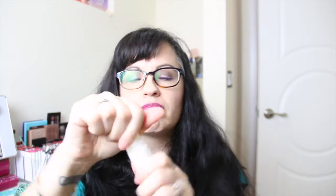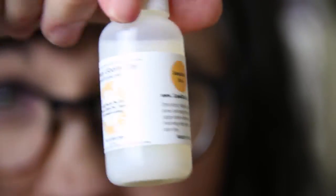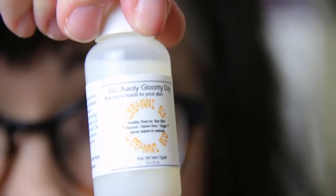Second, we have something called 'Go Away Gloomy Day' — an extra boost for your skin by Liani. It's healthy food for your skin, natural, gluten free, vegan, never tested on animals, for all skin types. You apply it after using toner and tap gently, then apply lotion afterwards. It smells a little bit like coconut water, looks a little bit like coconut water. Honestly, kind of an 'eh' product.